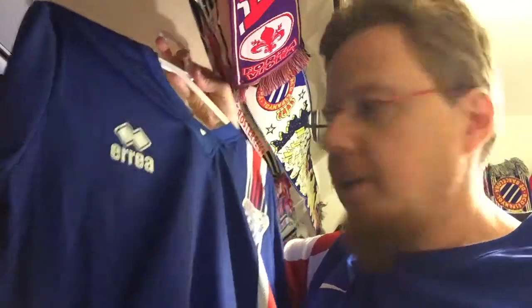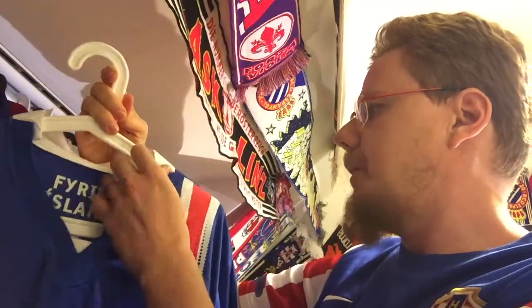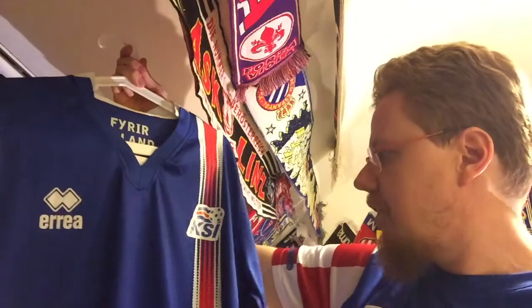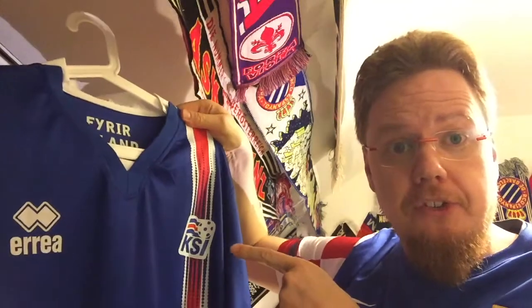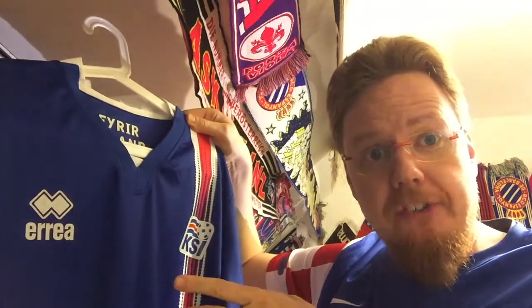Maybe because of those little things it's a teeny bit over-designed, and I think the collar is overthinking it a bit too much — but I really like this jersey. It's definitely one of my favorites, to be honest. I wish Iceland was doing better, but maybe they'll make it for Euro 2024. Let me know what you think about this jersey, whether you have it, or any memories attached to it.